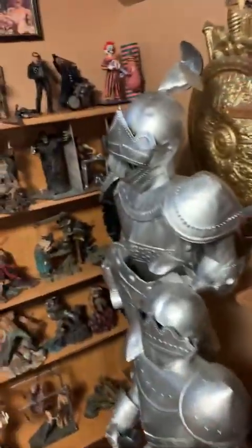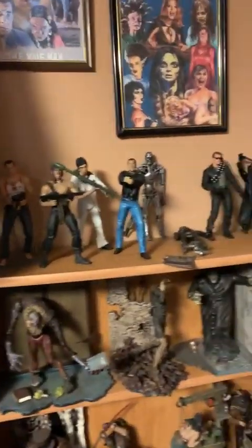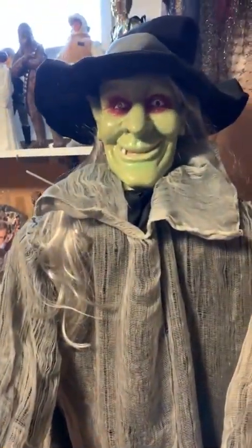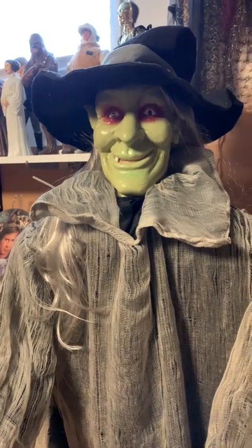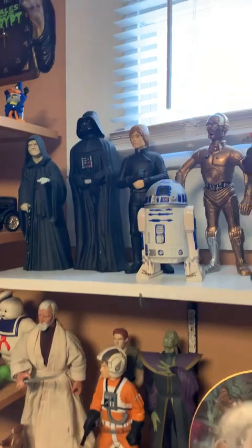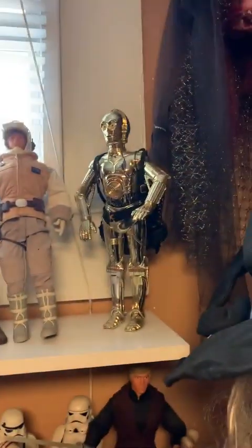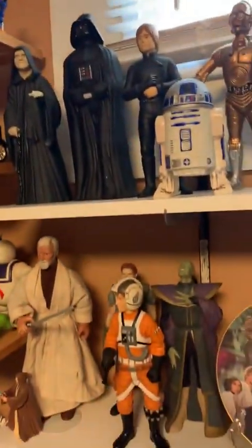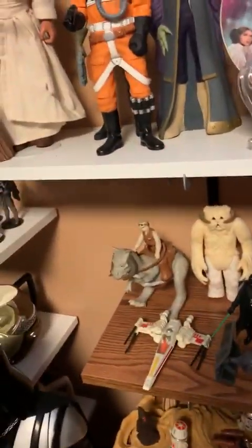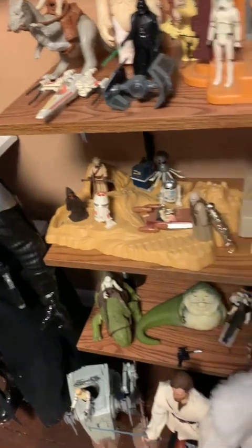Then we have some dragons, a couple of tin men, more action figures, a life-sized mummy, a witch that screeches and moves around the room if you let her. Then we have the original Star Wars figures from the very first movie, and then some of the scenes, vehicles, and creatures.